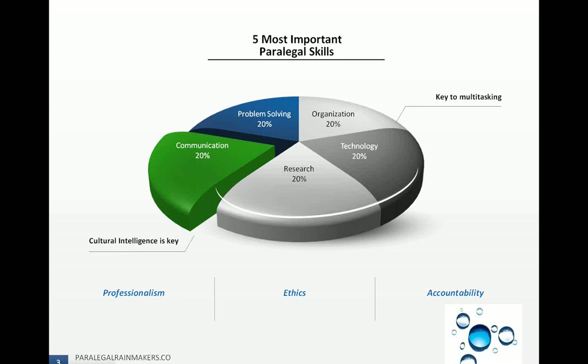Organization for a paralegal is extremely important because a lot of times you're dealing with a variety of different tasks. You may be researching, interviewing clients, or managing cases. You have to be very organized so that you can handle everything you're required to complete in a timely fashion because of deadlines and court filing rules that require you to stay on top of changes and applicable rules.